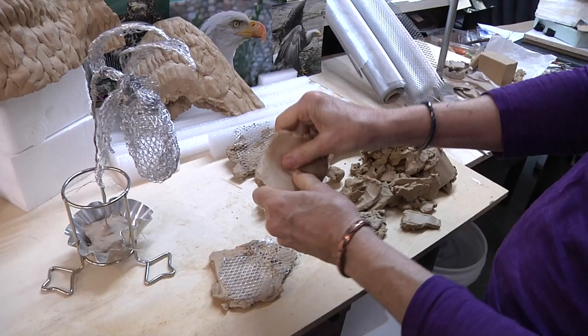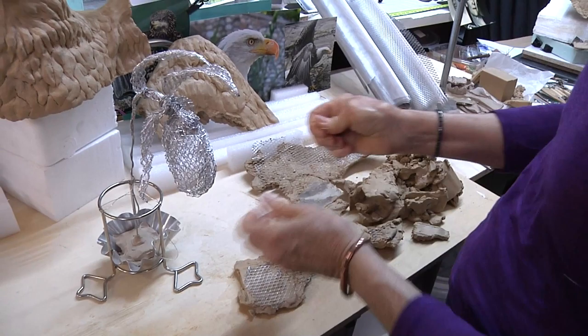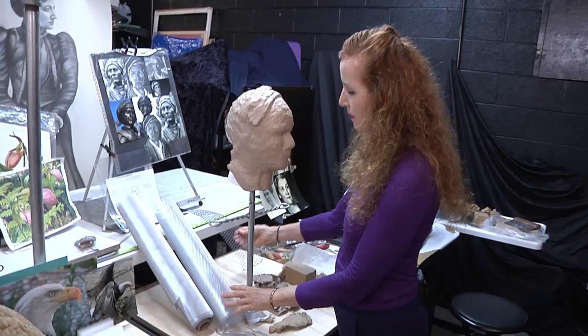Clay comes in different grades — hard, medium, and soft. This is the soft, which is malleable and easy to work with. The hard clay is extremely difficult to work with, and you put that on first onto your armature because you want it to be structural. You want your sculptures to hold up and survive the journey all the way to the foundry where they'll eventually be made into bronze pieces.